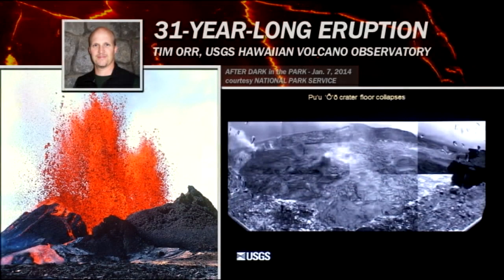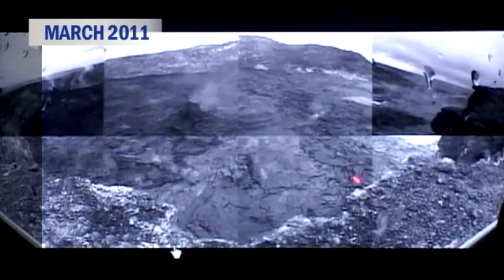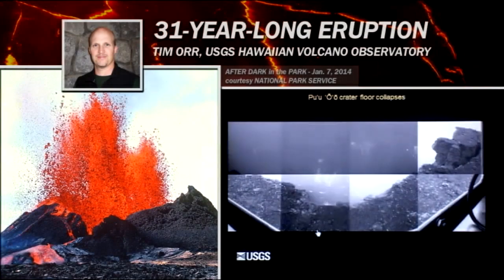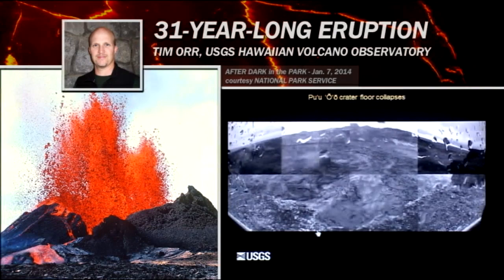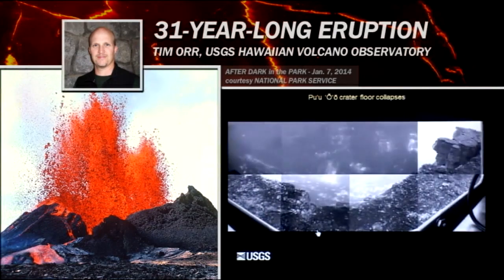Here's a video from a webcam perched on the north rim of Pu'u 'Ō'ō. It's a little rainy out there. You see some flows that are active, and then the whole crater begins to go. Everything shifts around because the rim on which this camera is sitting begins to fall into the crater — fortunately it didn't. The camera was okay, but a little bit creepy. A pretty impressive collapse — the whole collapse took just a couple of hours to get to its deepest portion.